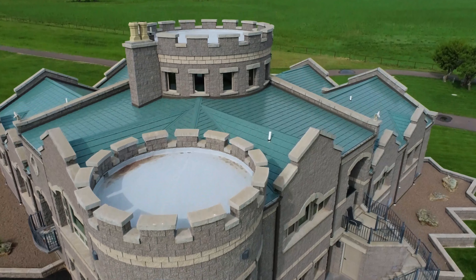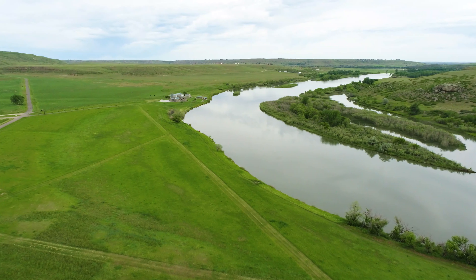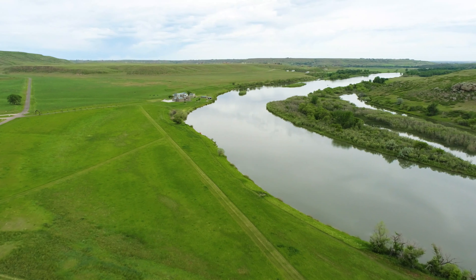Three grass airstrips — 1,200, 900, and 700 foot — provide the perfect launch point to enjoy all the adventures Montana has to offer through the 100 plus public use airports throughout the state.